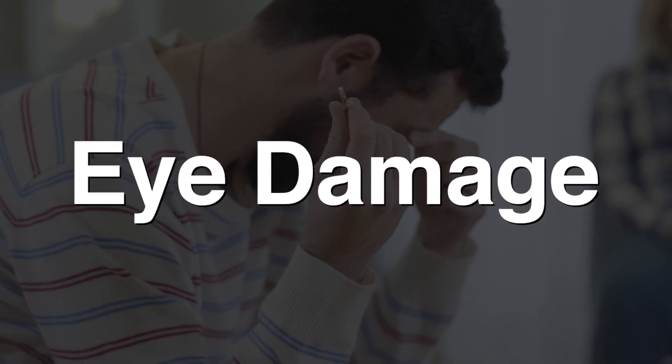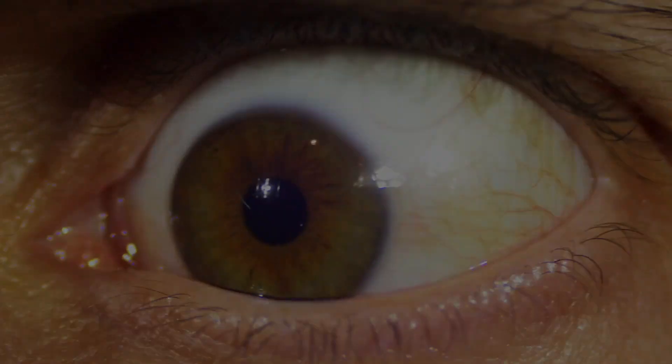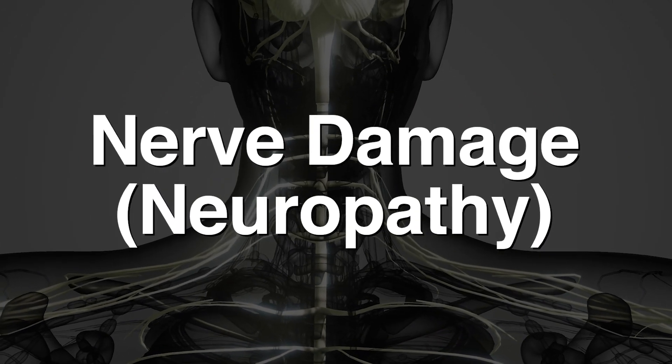Eye damage — the tiny blood vessels of the retina are disturbed by elevated glucose levels, a condition known as retinopathy. In severe cases, retinopathy leads to blindness, as it did in my son. Diabetes also increases the risk of other eye problems such as cataracts and glaucoma. Nerve damage, also called neuropathy — high glucose levels damage the nerves. This is most evident in the lower extremities. Impaired nerves cause tingling, burning, pain, and numbness. The symptoms usually begin at the ends of the toes and spread upward. In some cases, complete loss of feeling may occur. For men, it can lead to troubles in the bedroom.